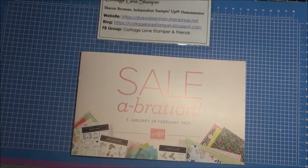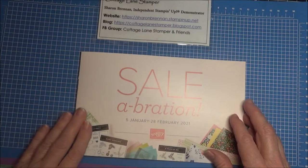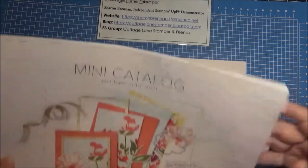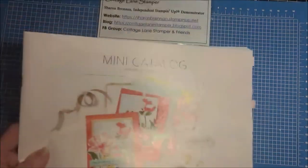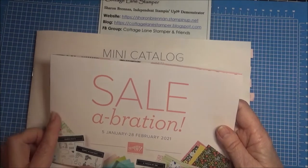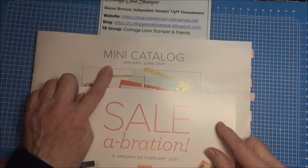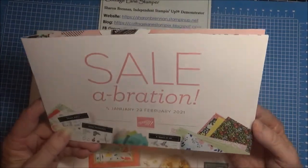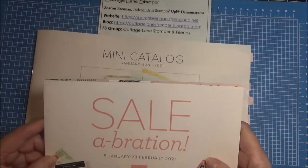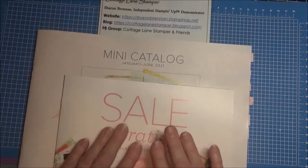I should mention that Sale-A-Bration has changed a little bit with the mini catalog. The mini catalog runs from January to June. The Sale-A-Bration used to run January through end of March, but now it's running January and February. Then when the mini catalog comes out in July, there'll be another Sale-A-Bration catalog. And the July to December one will again be the holiday catalog.